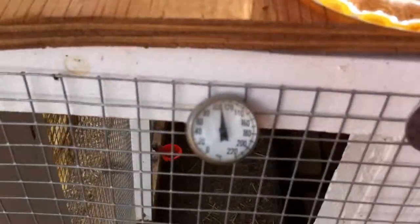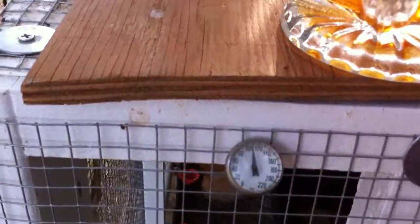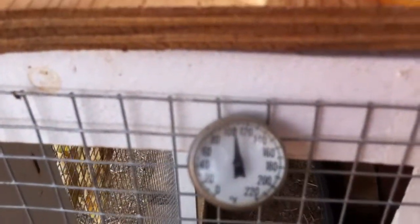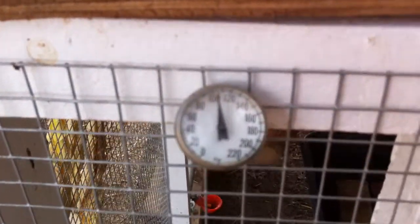When they're in there, it cools them off really good. You can see the thermometer — it's 105. No sun on the coop, but it's still hot and humid.